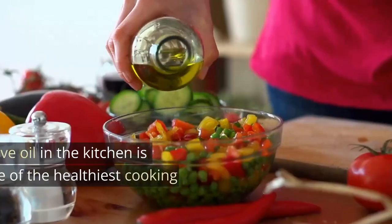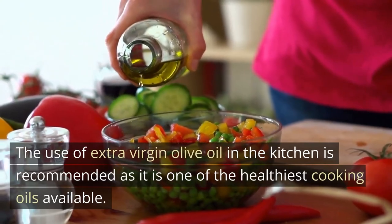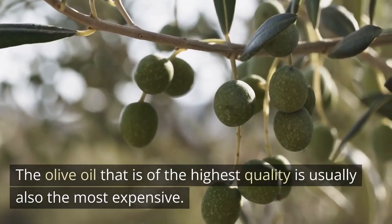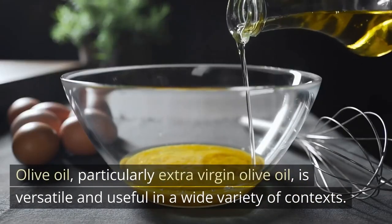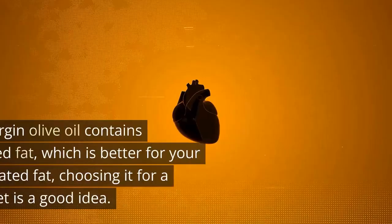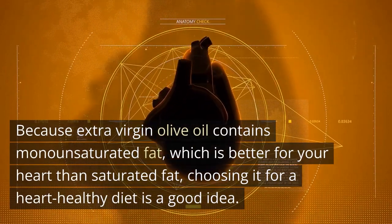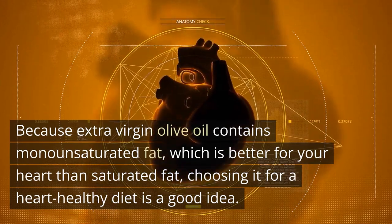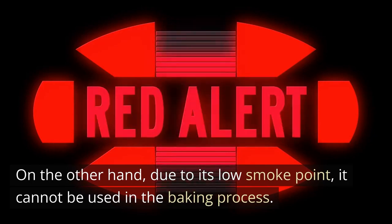The use of extra virgin olive oil in the kitchen is recommended as it is one of the healthiest cooking oils available. The olive oil that is of the highest quality is usually also the most expensive. Olive oil, particularly extra virgin olive oil, is versatile and useful in a wide variety of contexts. Because extra virgin olive oil contains monounsaturated fat, which is better for your heart than saturated fat, choosing it for a heart-healthy diet is a good idea. However, due to its low smoke point, it cannot be used in the baking process.